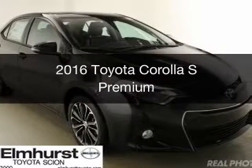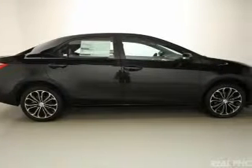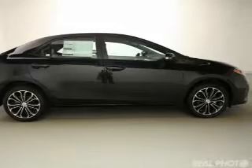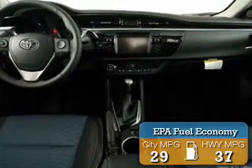This is a new 2016 Toyota Corolla. It's powered by front wheel drive, a 1.8 liter four-cylinder engine, and a continuously variable transmission. Great fuel efficiency saves you money by requiring fewer trips to the gas station.